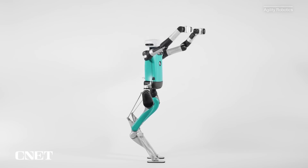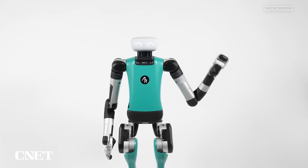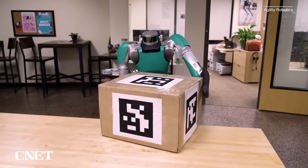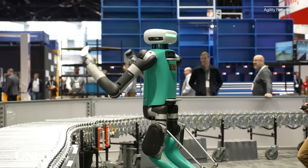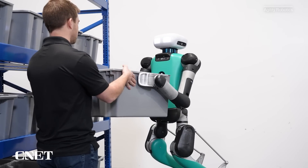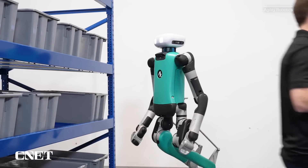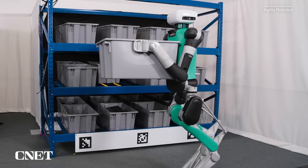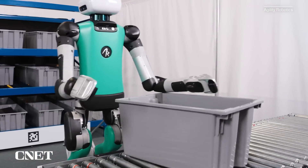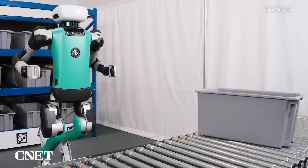The new Digit also gets its first set of end effectors, more commonly known as hands. The previous version didn't have the ability to grasp objects, but the new hands are designed for grabbing and moving the kind of plastic totes you'll likely find in shipping warehouses. The design philosophy: what's the simplest thing we can do to really be effective, and if we must add a feature, what's the minimalist version to be general enough? These hands allow control of the pitch of the bins and better balance when the weight is moving around.